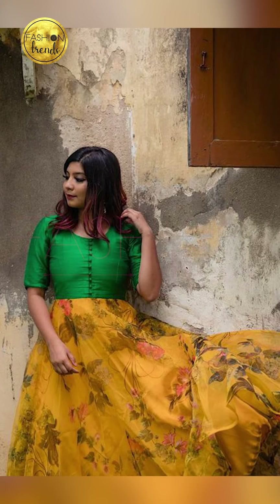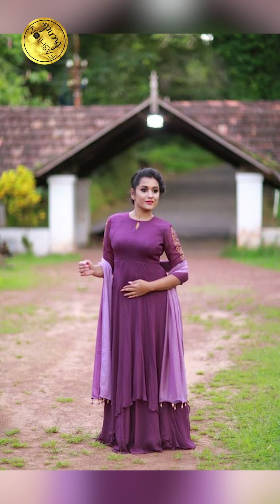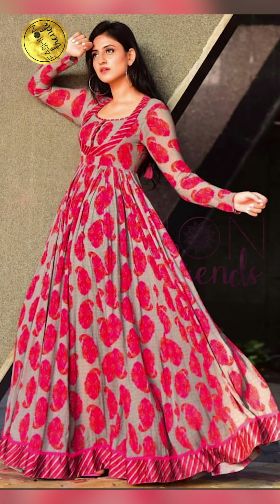Now talking about the sleeve designs — you can try going with Anthony, sleeveless, cold shoulder, and half sleeves.